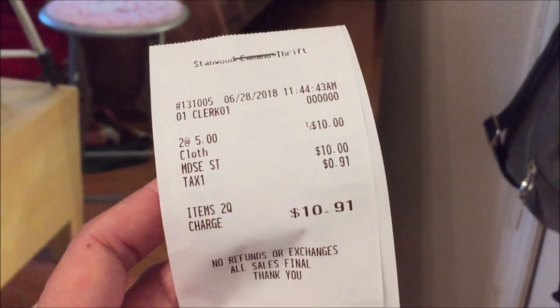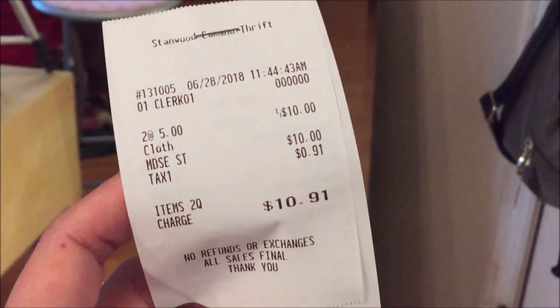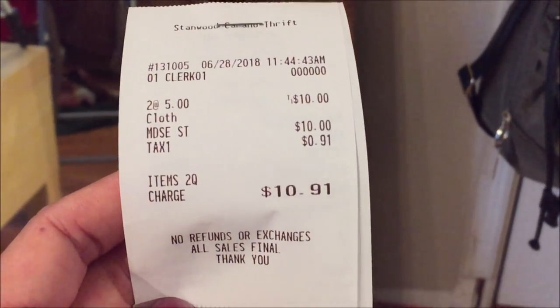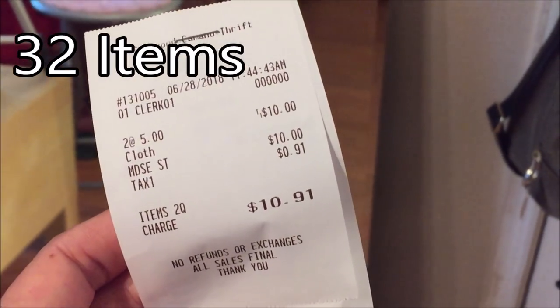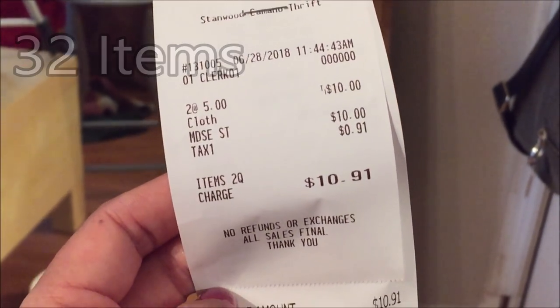There is my total — I had two bags for $5 each, so my total was $10.91. I'll put on screen how many pieces of clothing I got for $10.91. I hope you guys liked this video! If you did, give it a thumbs up. If you want to see more videos by me, click subscribe — it would totally make my day. I will see you guys later, bye!